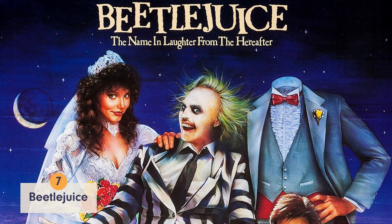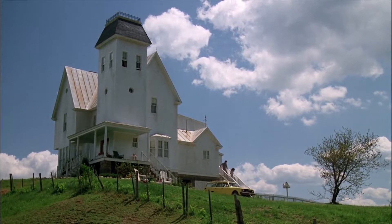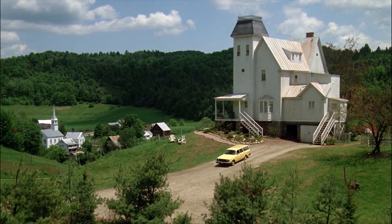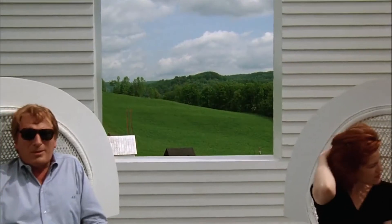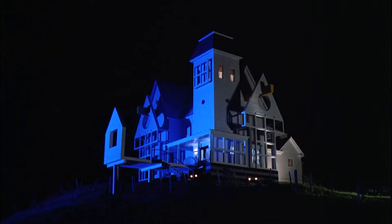Number 7: Beetlejuice. Okay, so Beetlejuice may not be a scary movie, but it is creepy, and this country home is too awesome to ignore. The house looks good before and after a posh modern makeover, and who could forget that amazing attic? We're putting this one at number 7.